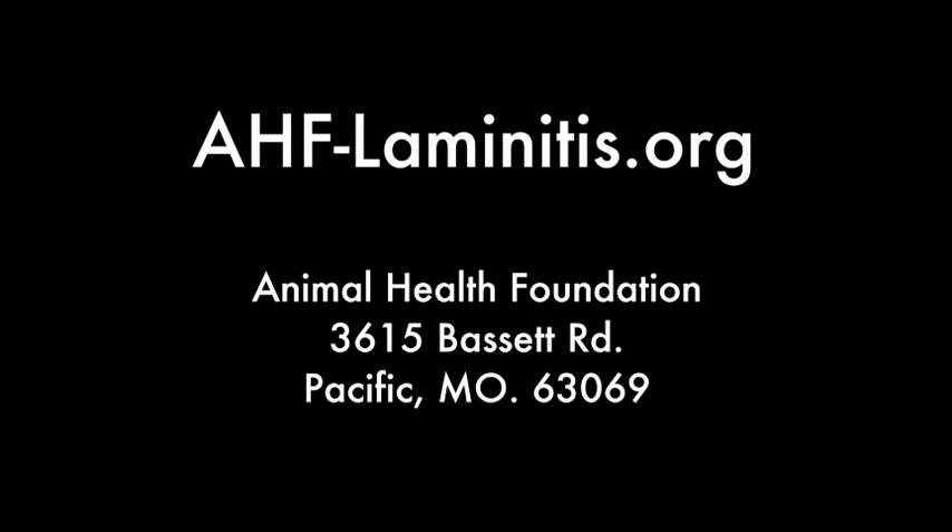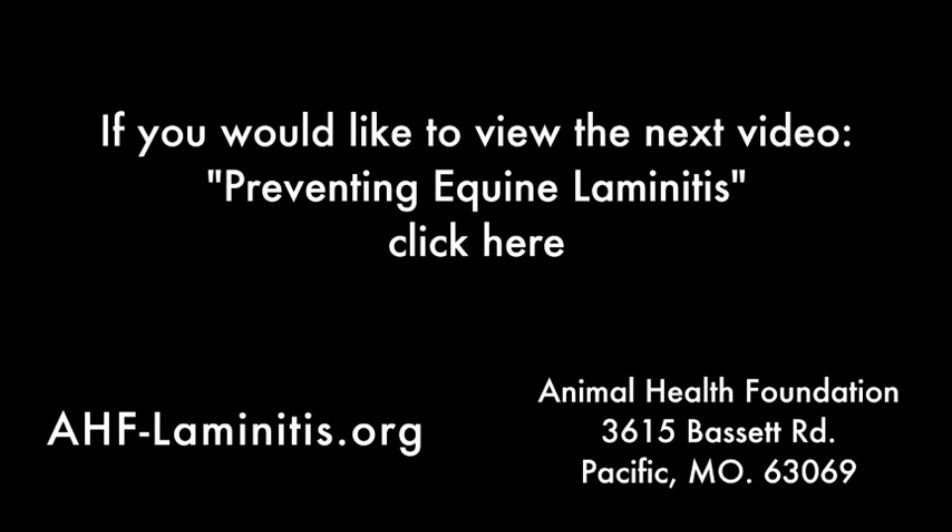Thank you. Take the time to view these videos — it may actually save your horse's life.